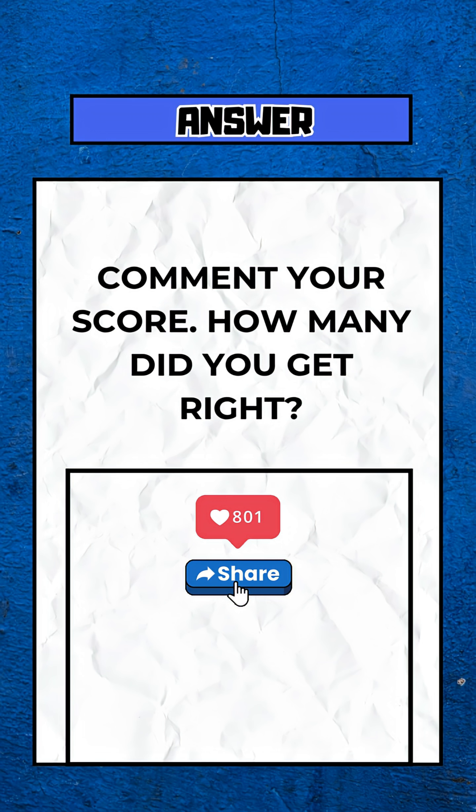Like, share, comment your score, and smash the subscribe button. How many did you get right?